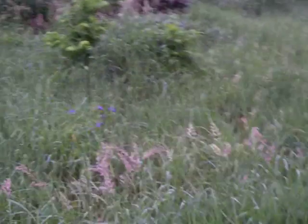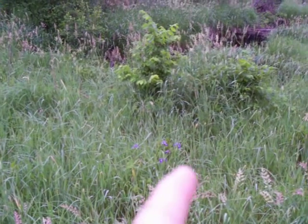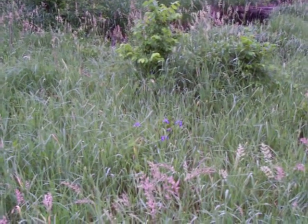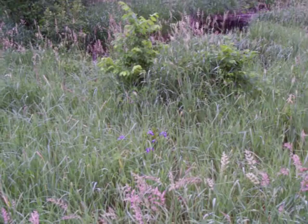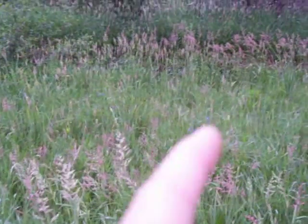And down here, we have those purple flowers, you see? Right in the center there. Those are — what are they called? Wild blue irises. They grow in the marsh. Here's some more over in here.